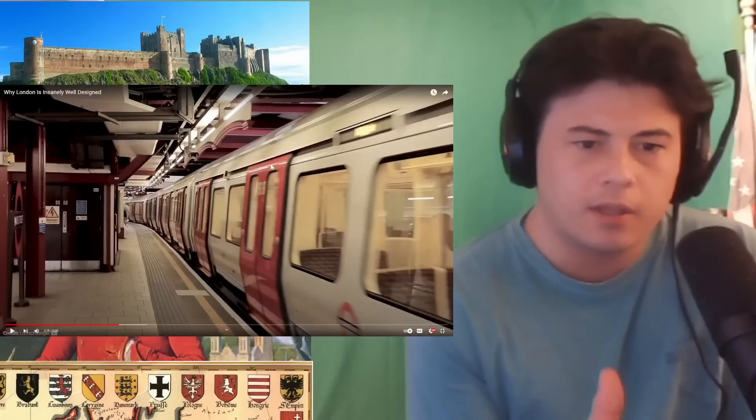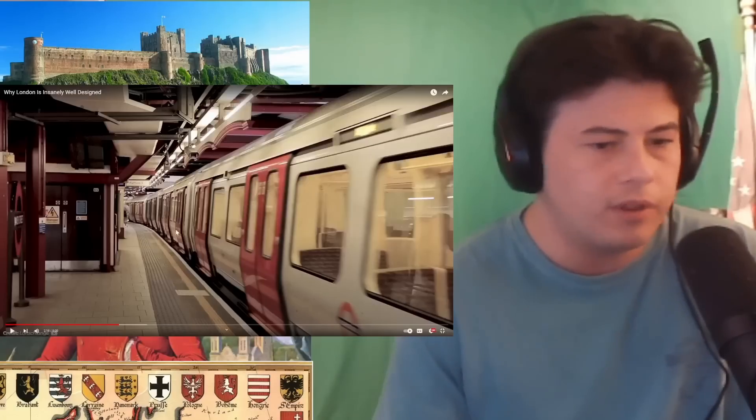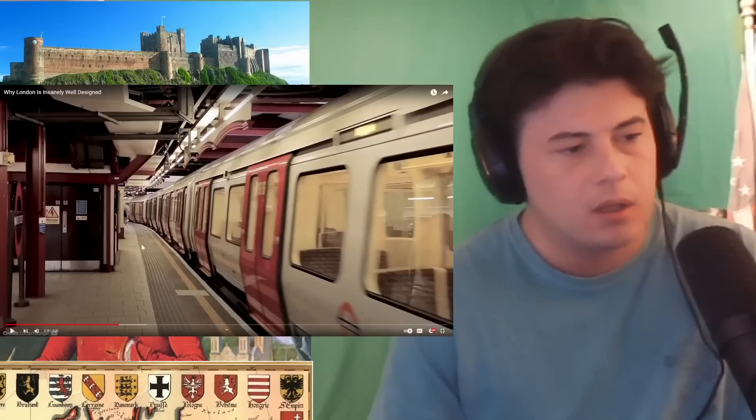New York, can you get your stuff together? Your subways — look at how clean everything is over there and they look so nice in the trains. Come on.